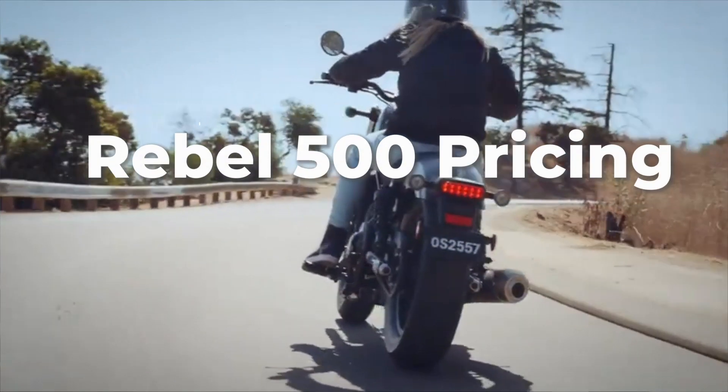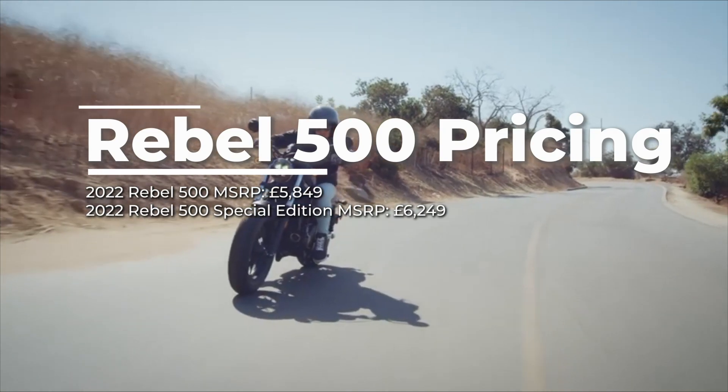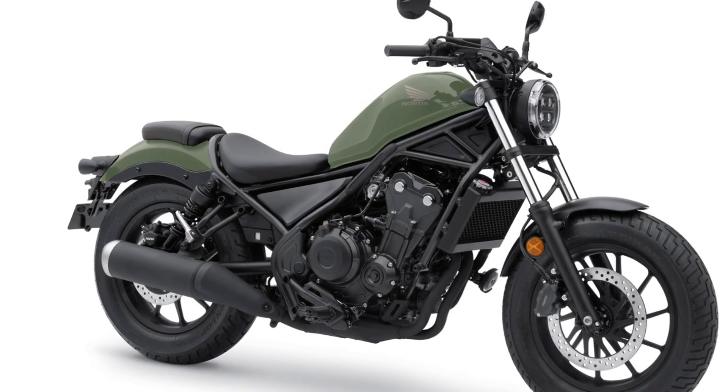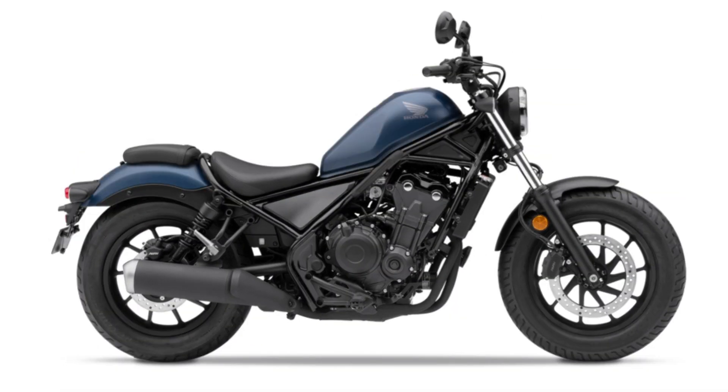Next up is the Rebel 500. We don't have any changes on this bike other than the addition of a new color called pearl organic green, which is also paired up with matte jeans blue metallic, graphite black, and matte axis gray metallic for this year.